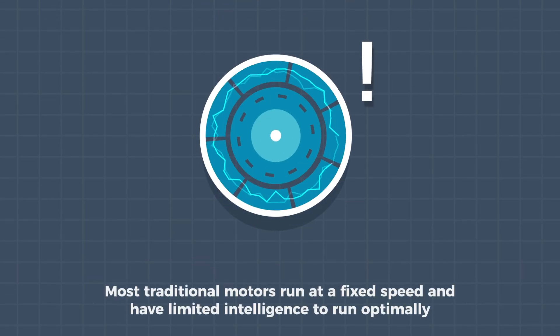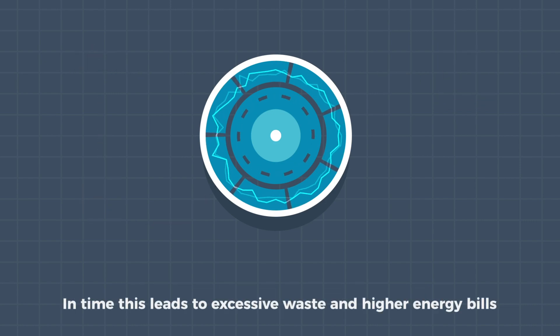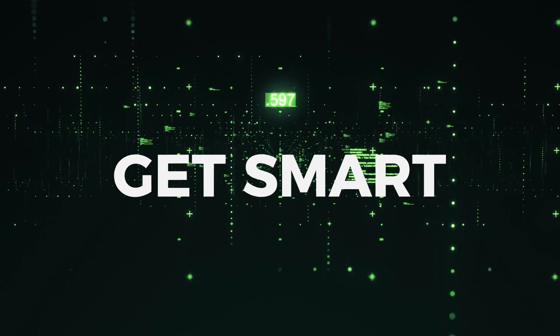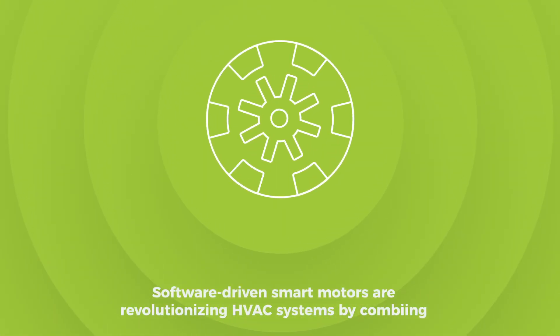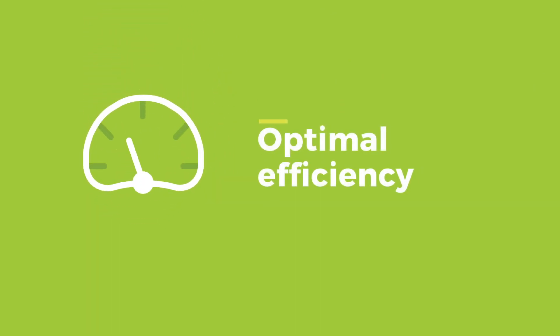Most traditional motors run at a fixed speed and have limited intelligence to run optimally. In time, this leads to excessive waste and higher energy bills. Get Smart. Software-driven smart motors are revolutionizing HVAC systems by combining cost-effectiveness, optimal efficiency, reliability, and IoT connectivity.